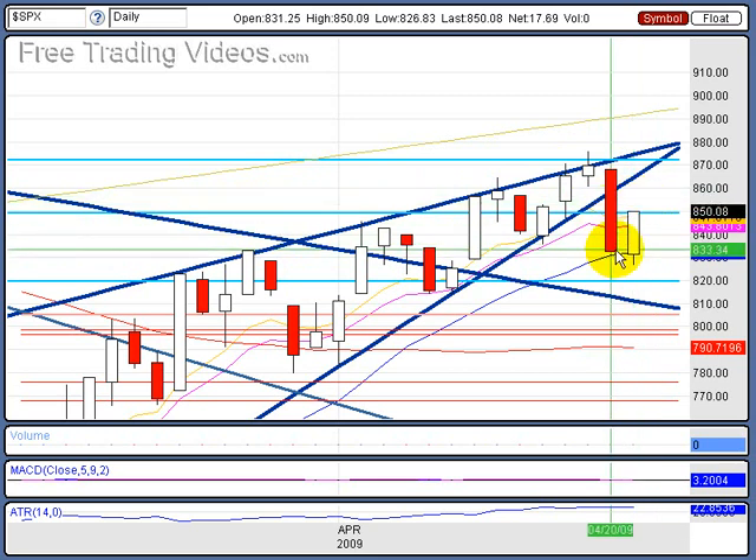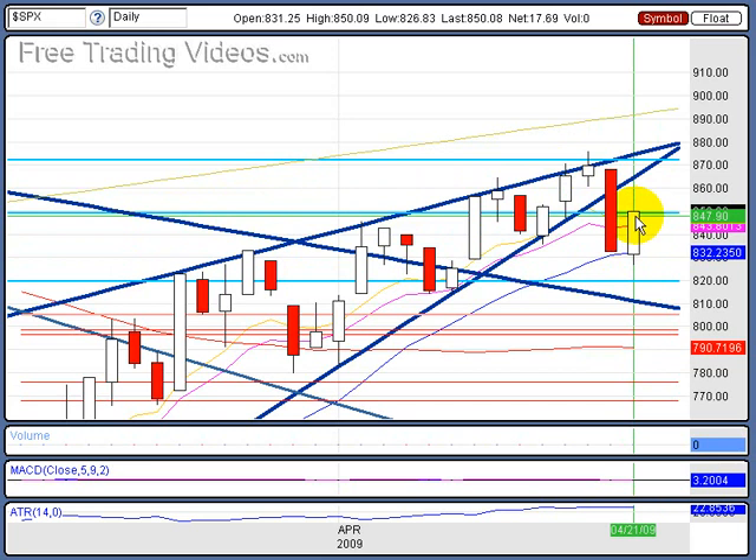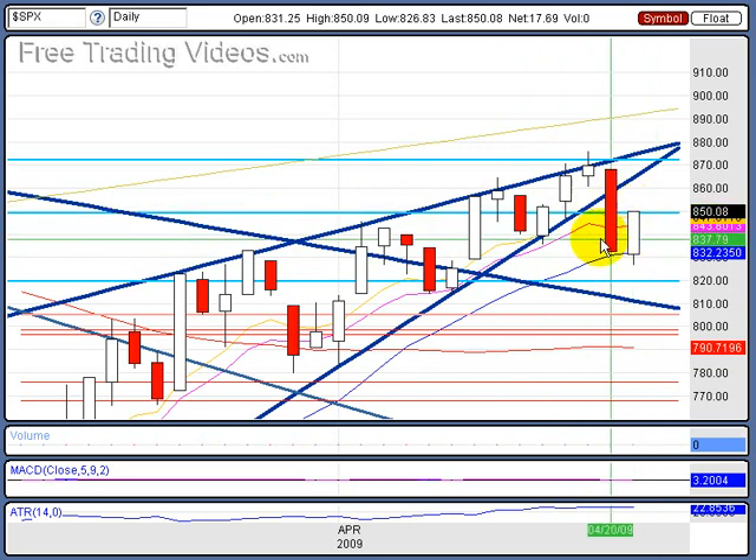We do have a reversal pattern taking place here, which doesn't surprise me. We found major resistance right here at the 850 mark — you can see that line we had drawn in there, acting as resistance, closing near the day's high but not quite at it. For 200 extra bonus points, quiz down in the comments — tell me what type of reversal pattern this is right here. And notice, here's a tip: we did not clear the halfway mark on this other candlestick.